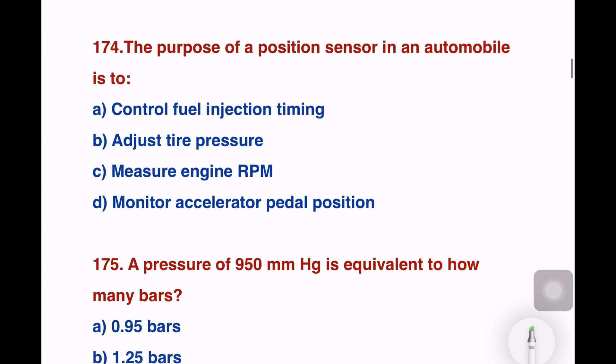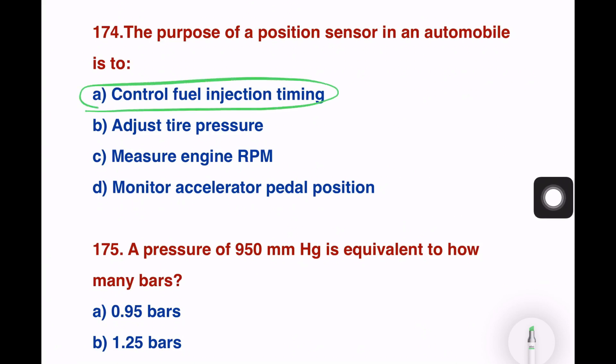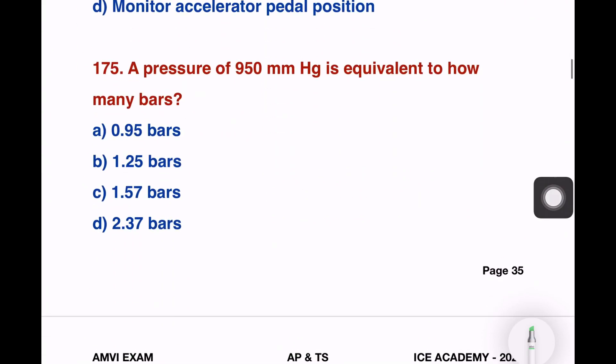The purpose of the position sensor in an automobile is to — control fuel injection timing, adjust tire pressure, measure engine RPM, or monitor acceleration pedal position. The right answer is to control fuel injection timing.